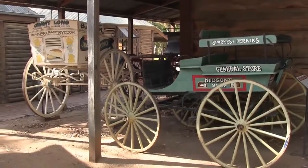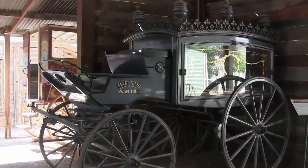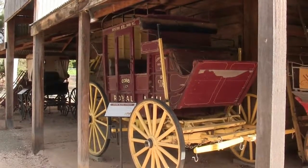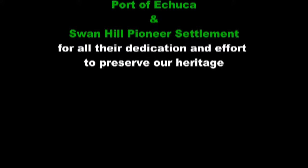And no pioneer collection would be complete without a series of wagons, carts, buggies and carriages.